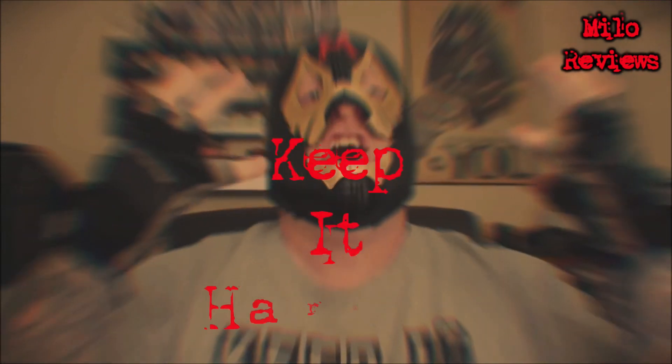Either way, I thought it was a cool can — a neat little throwback to my childhood. Hell yeah! Well, that's it for today. Just remember, whatever you do in life, keep it hardcore. Roar!